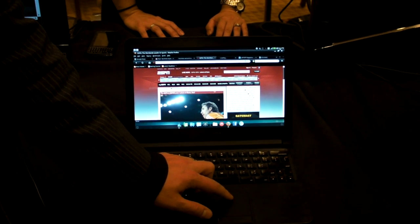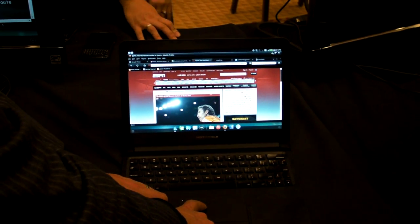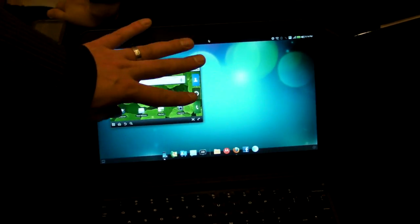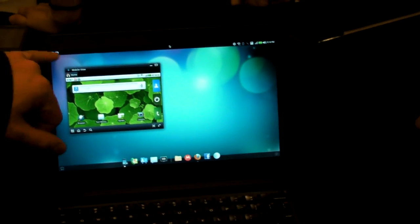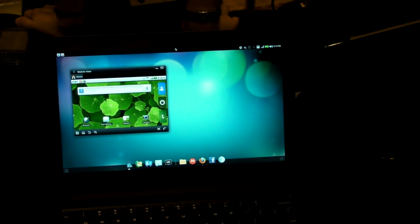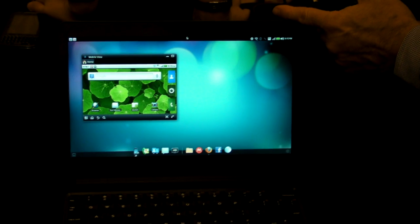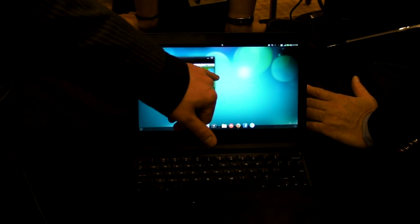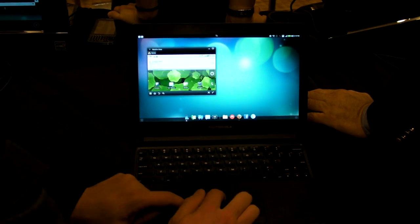Everything available from your phone is also always still available. You always have Android in its own little window — it's called Mobile Views. So if you want to send a text message while you're working on a document, no problem. You want to make a phone call, no problem. If you receive a phone call, no problem. You can also run applications through here and resize them.